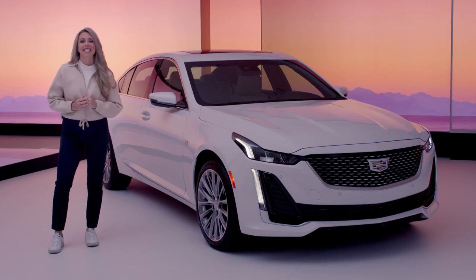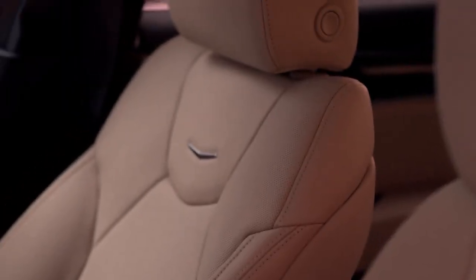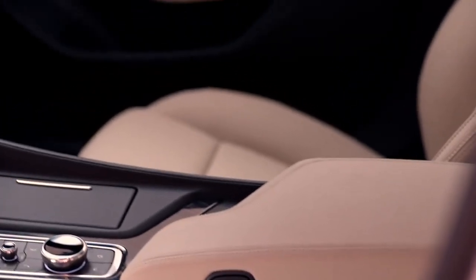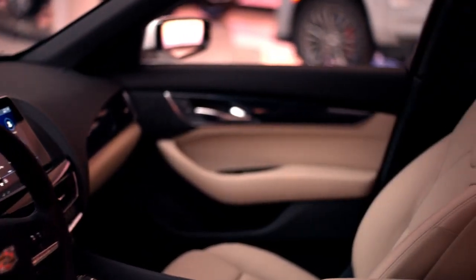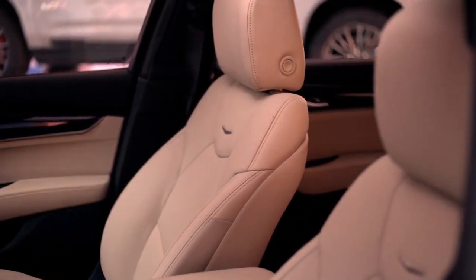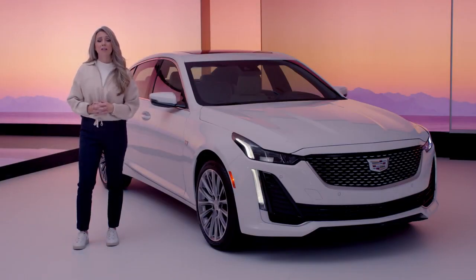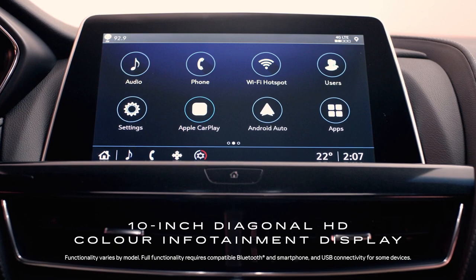Now let's take a look inside. The interior of the CT5V is the result of obsessive craftsmanship and quality. Premium materials have been meticulously chosen and designed for you. This model shows the Sahara beige leather seating surfaces and jet black accents, and features heated and ventilated front seats with available power lumbar massage. The Cadillac user experience offers a variety of convenience and personalization options through the 10-inch diagonal HD color touchscreen and rotary controller.